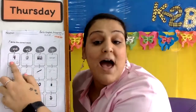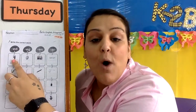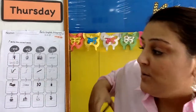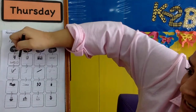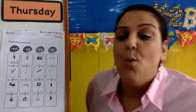So first we have W — what letter sounds like W? W, that's right. So let's write W-E-D. W-E-D, W-E-D.